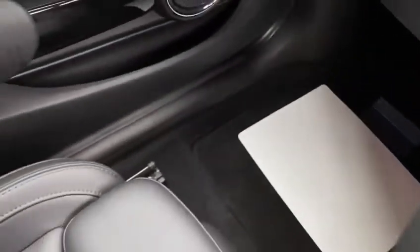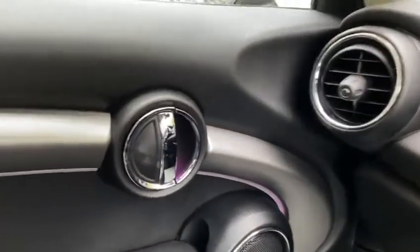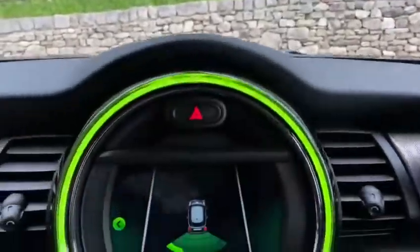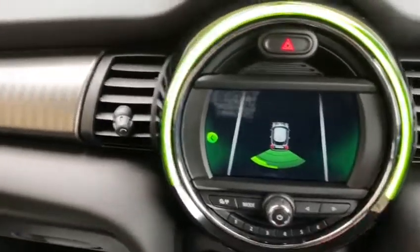The car is also finished off with ambient lighting as you can see on the door cards and on the handles themselves — that's something you can change the colour of as well. As you can see displayed at the moment we've got the rear parking sensors, which I'll show you on the screen.